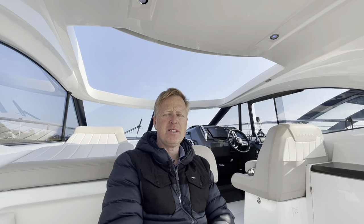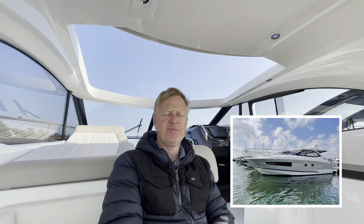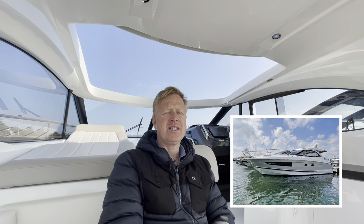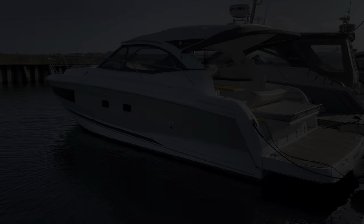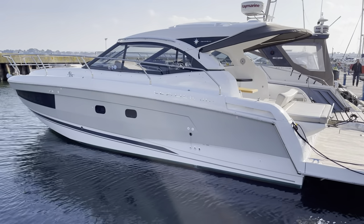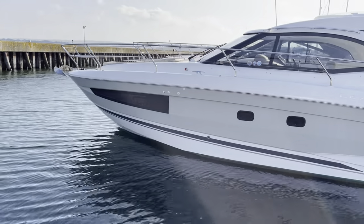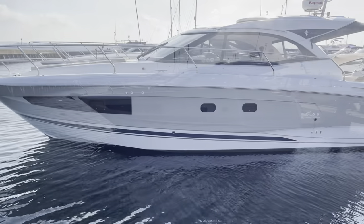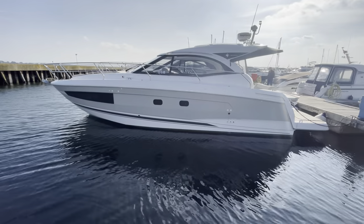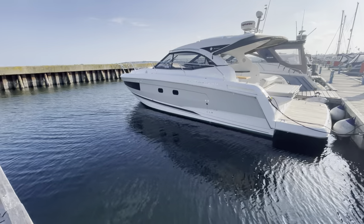Just to recap: this is a Geno Leader 36, built in 2016, fitted with twin D4 260 horsepower engines, listed with Sultans Brokerage on a central sole listing. She's listed at £245,000 UK tax paid and is available for viewing or online viewing — we'll even do live video tours. Any further questions, please email us, and please subscribe for any future videos. Thank you.